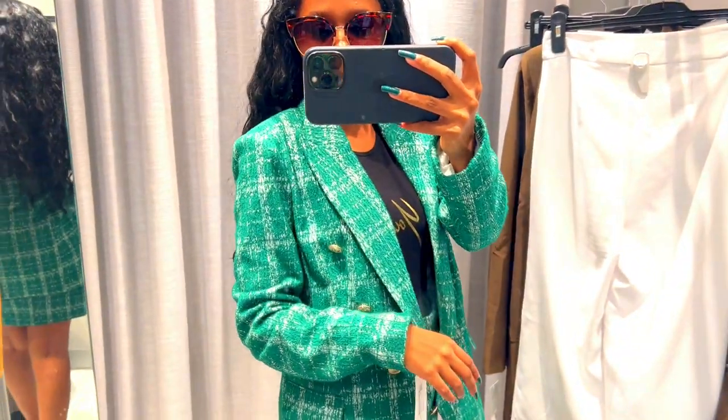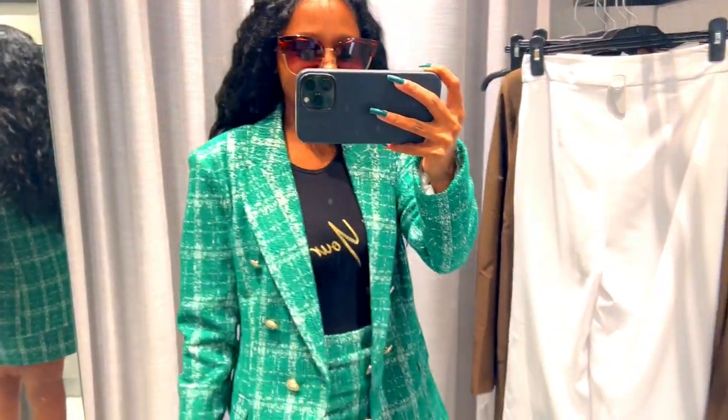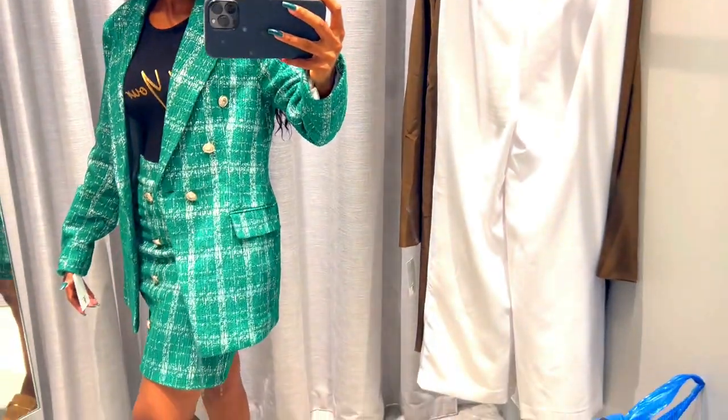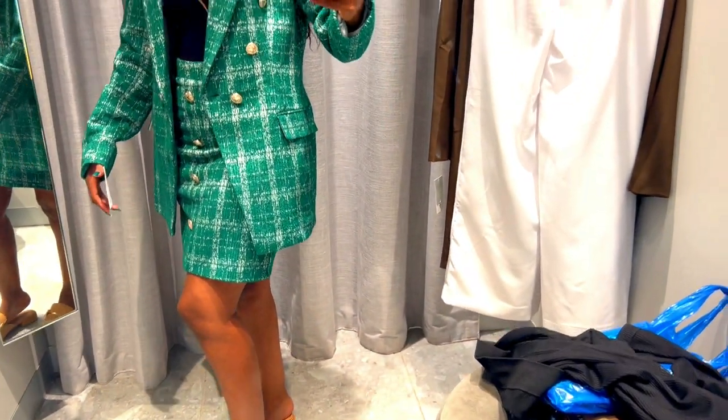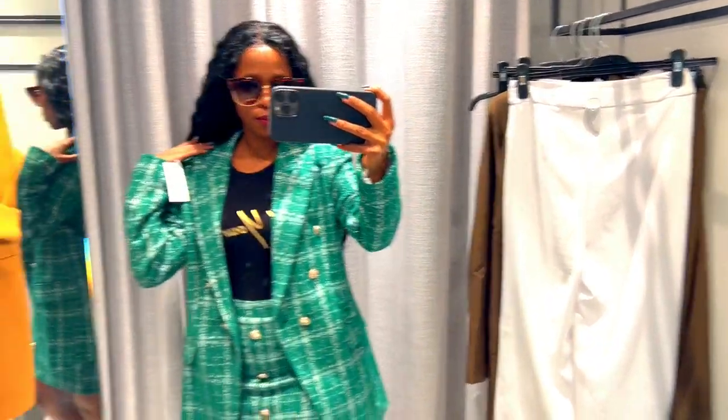This Chanel-inspired piece has a skirt instead of a dress. I love the material — it feels amazing and it looks great. First lady vibes again — look at me, I really love this one.